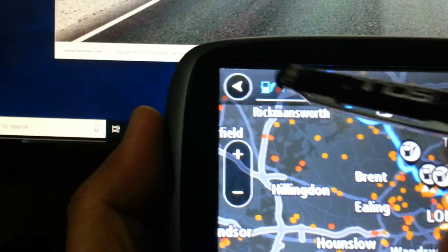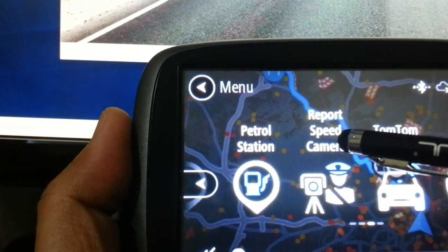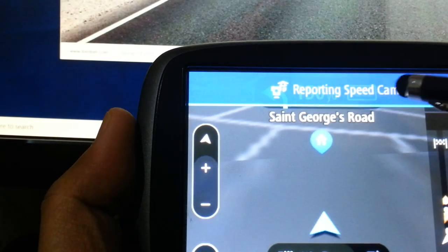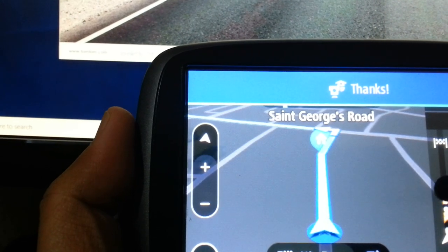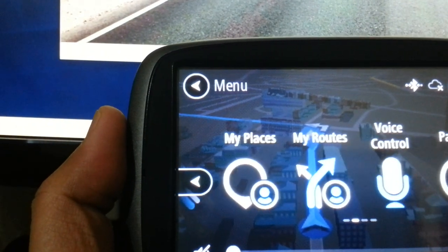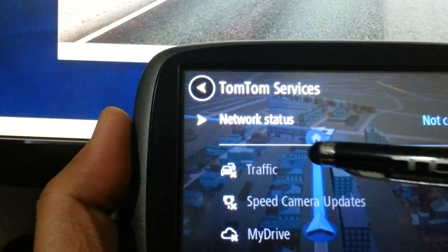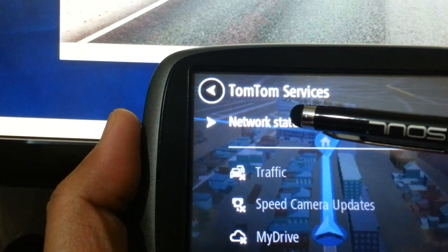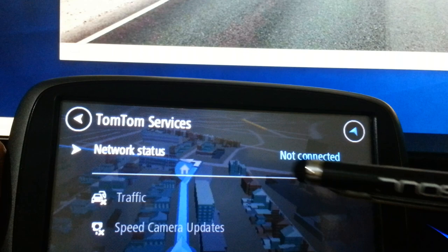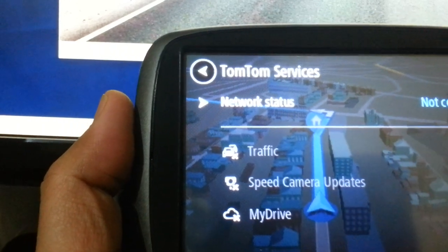You can report traffic cameras — if you see a traffic camera you want to report it, it gets updated in your system and other TomTom drivers will know there's a camera there. That's a good piece of public information. When connected with your telephone it will tell you if connected, and you'll get traffic and speed camera updates.